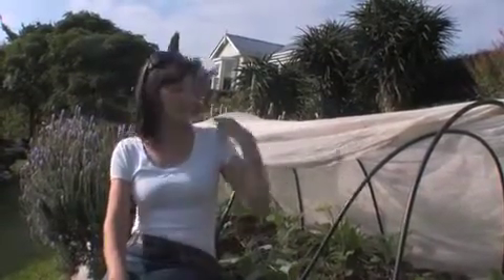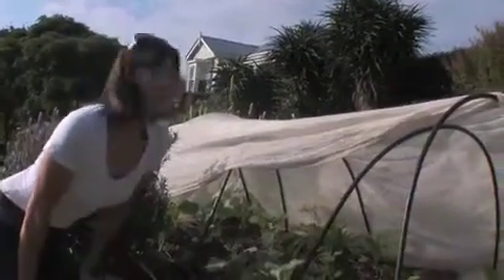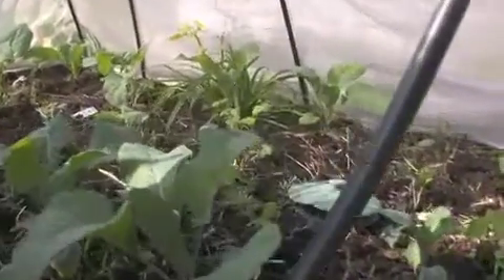Today I thought I'd talk to you about our brassica seedlings, which I just planted recently. After planting them, I always splash around some of my homemade fish fertiliser, which is fabulous, but at all costs don't get it on your skin because it does smell.